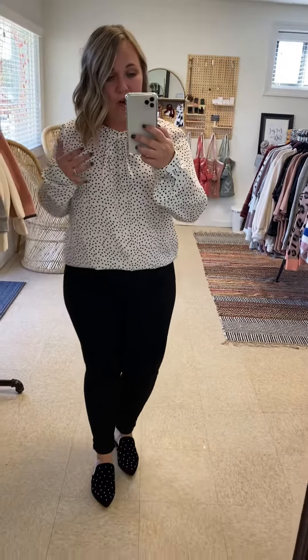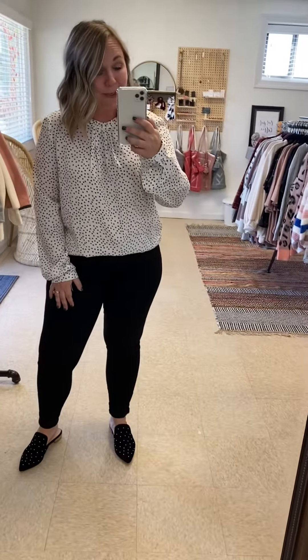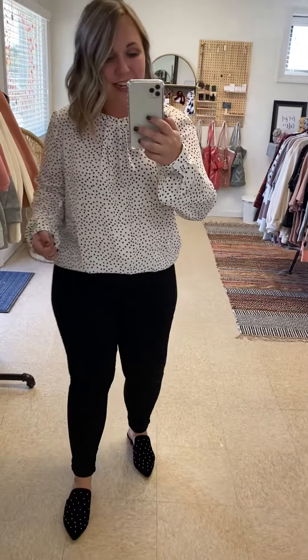This is our Beckham top. I love this top. It's a really cute top for the working professional, and really cute as we head into the Christmas season.